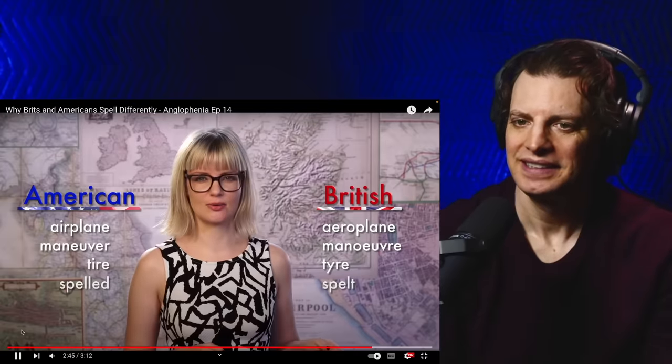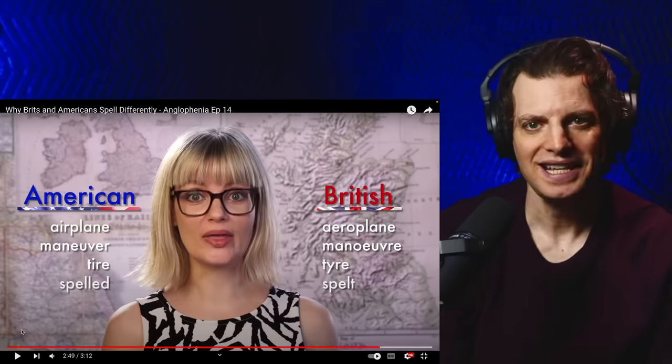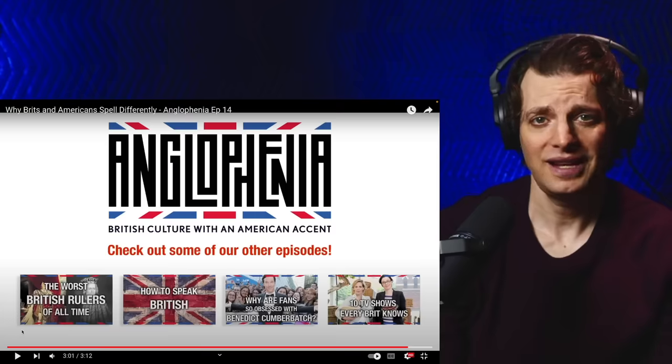Make sure that you've spelt everything correctly. That's right — I said spelt, with a T. Thanks for watching. Subscribe for more episodes and let us know in the comments if you're interested in the origins and history of language and what words you want to get to the root of. I did not expect that.